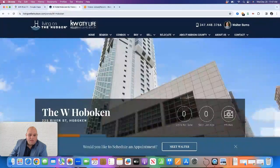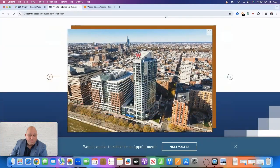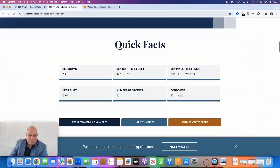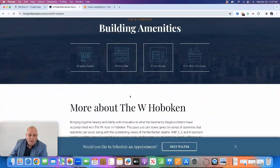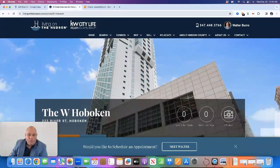On my website, livingonthehudson.com, I do profile the building. You can sign up for alerts, see what's available for sale, what has sold, and request a tour. Currently there's nothing available for rent or for sale, but you can sign up for an alert and we'll send it to you once something becomes available. If you're an owner in the building, I'll be happy to send you a market analysis. If you have any questions about the W Hotel in Hoboken, reach out to me at walter@livingonthehudson.com or at 347-448-3766. Have a great day.